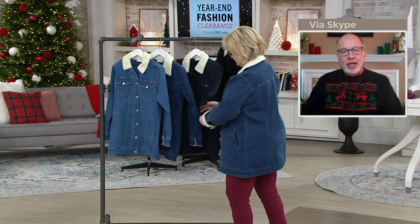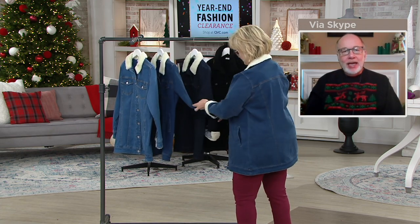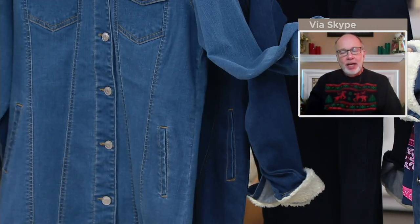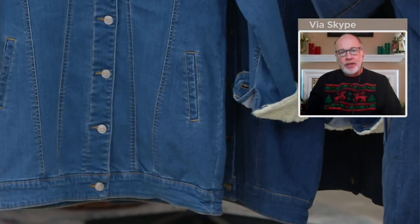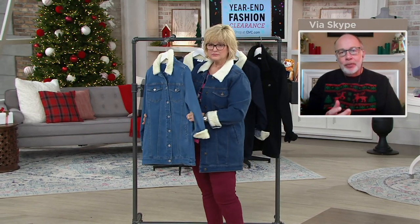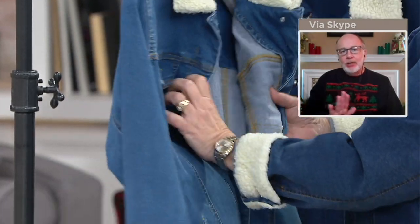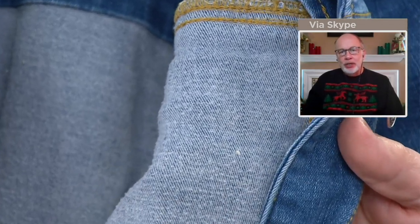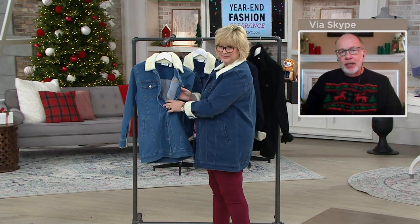Every time we've introduced a longer style denim jacket, they sell out immediately. This is a new denim fabric for us — we call it cozy touch. It's a cotton, poly, rayon, elastane blend. The poly helps with shape retention, color retention, and machine washability. The rayon gives this denim a beautiful softness, and the elastane gives it a nice stretch. It's cotton-rich, breathable, and has a brushed hand on the back. If you think about what flannel feels like and rubbed your hand across the inside, it has that really smooth, flannel-y feel. It's perfect for fall and winter, cool and cold climate wear. And I love that we added that little touch of Sherpa to the collar and the cuff.